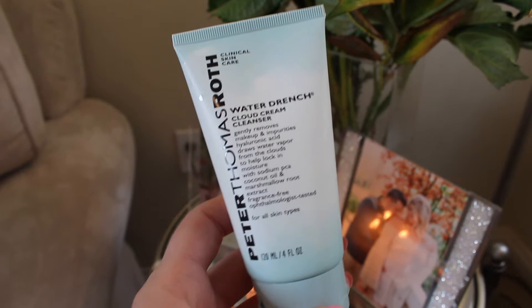Another product for cleansing that I have absolutely fallen madly in love with is the Peter Thomas Roth Water Drenched Cloud Cream Cleanser. This stuff is so amazing. When you put it on, it actually feels like if you could liquefy a cloud — I know that sounds crazy, but I love this cleanser. It actually has hyaluronic acid in it, so it will draw moisture from the air and keep your skin really hydrated. It's just a really, really nice cleanser that I highly recommend.